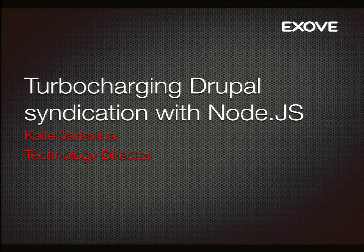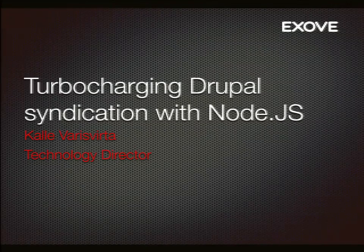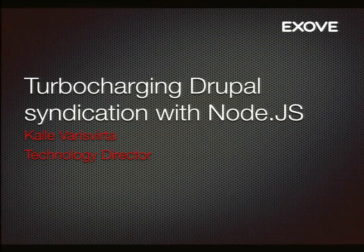We could be starting. It's one o'clock now, so let's go. I'm here to talk about turbocharging your Drupal syndication with Node.js. That's going to be a bit of a story from what were our requirements and where we went with them and where we're aiming next. It's a bit of a case study, but we'll go somewhat into details as well.